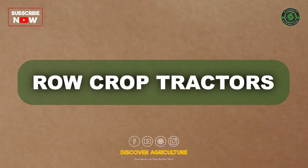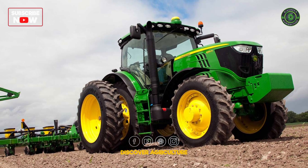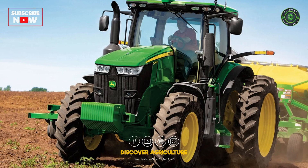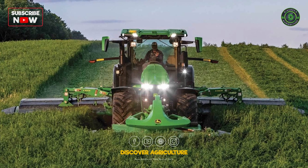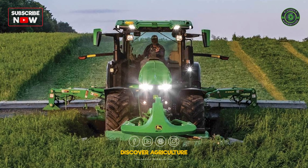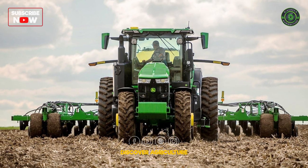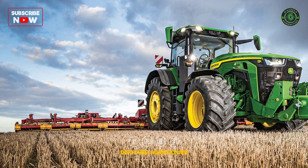Row crop tractors specialize in row crop farming, which requires precise row spacing. These tractors have adjustable axles and wheel widths to navigate between rows without damaging crops. They are frequently used for cultivating, planting, and harvesting row crops like corn and soybeans.